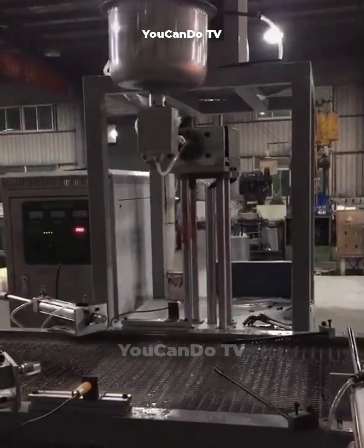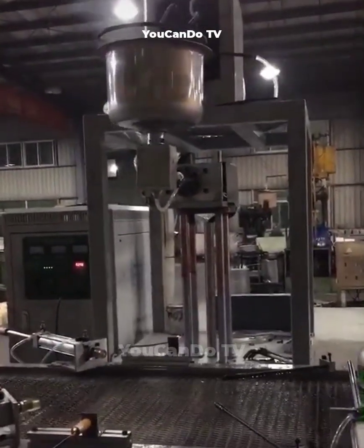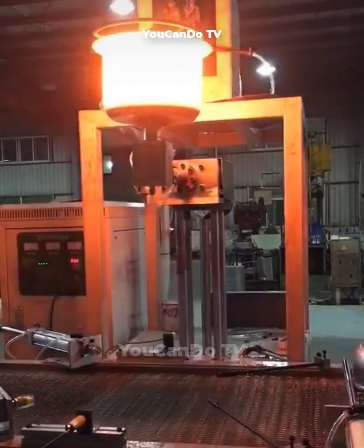You use the rice cooker often, but do you already know how it is made? This is the process of manufacturing the inner part of a rice cooker.